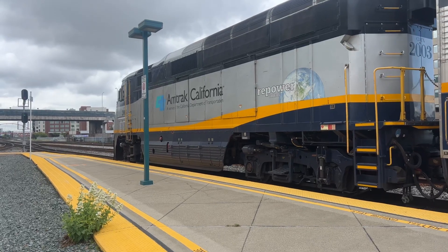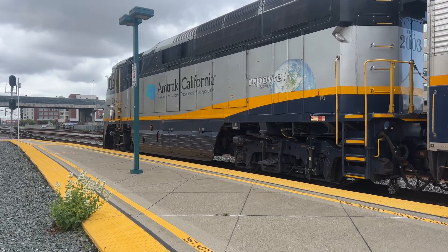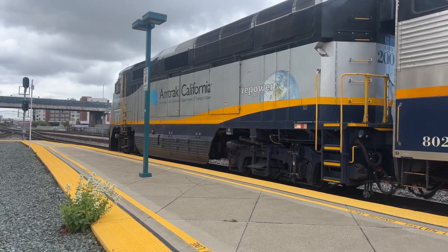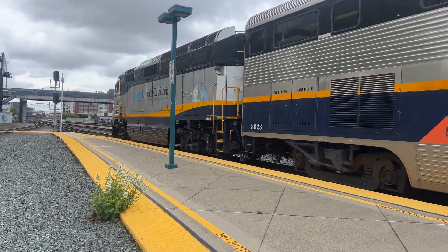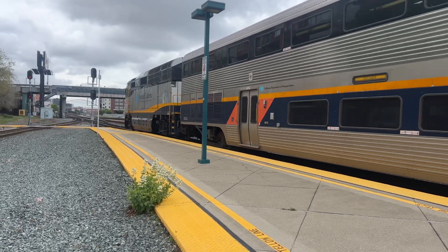All right, folks, this is Amtrak Capital Corridor Train 531, high ballin' on track number two. 2003 F-59PHI leading this one off. I saw that set — not yesterday, I saw it on Monday or Tuesday.